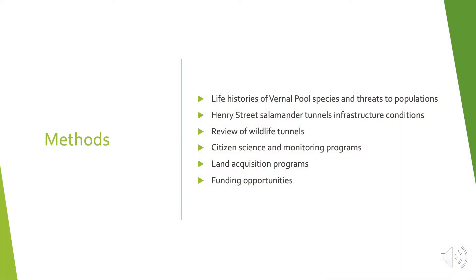Now I'd like to briefly go over what I did for methods. For the life histories, the Hitchcock Center wanted to go over specific species and emphasize them in the report: spotted salamanders, wood frog, spring peepers, and four-toed salamanders, which all occur at the Henry Street habitat. I also wanted to emphasize potential vernal pool species to occur at the site. It's very important to understand why these species use vernal pools and what their requirements are for upland habitat. As part of this, I am going to go over threats to populations, especially those that are a direct concern to the Henry Street populations.